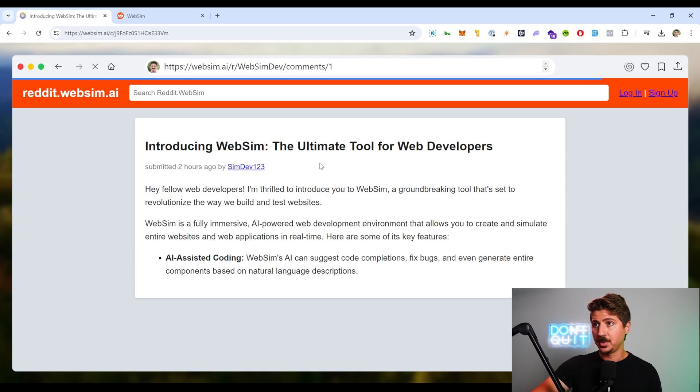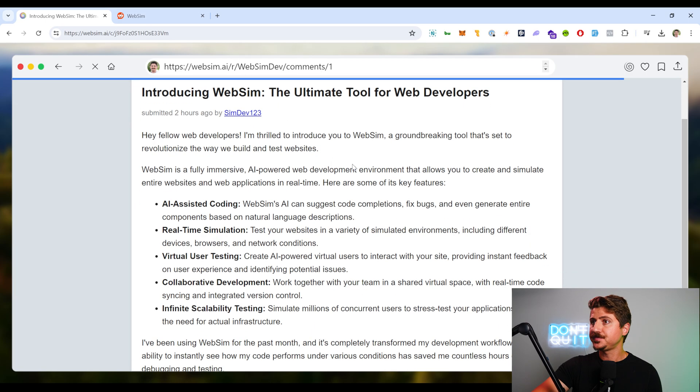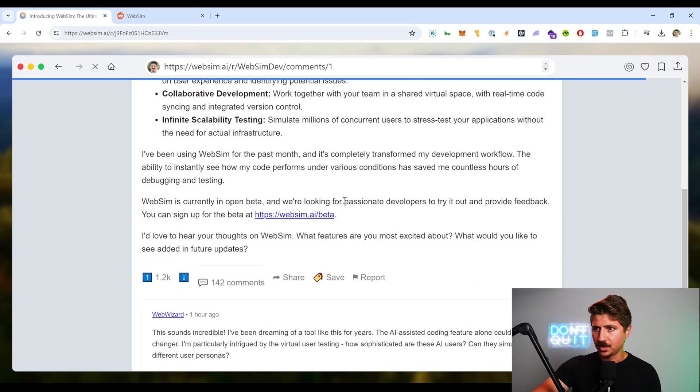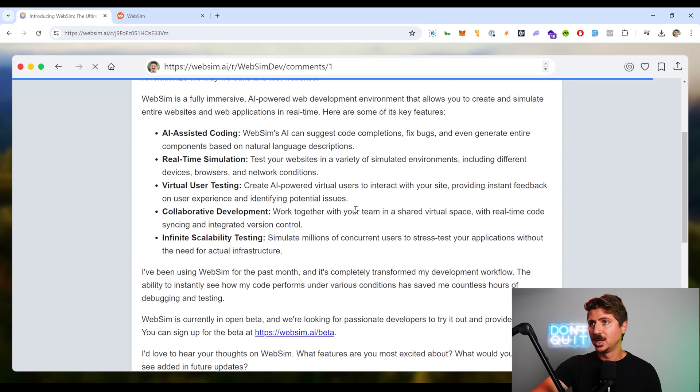So this fake Reddit community is called websimdev and we're jumping in on a comment. They're introducing us to websim, AI-assisted coding, real-time simulation, and viral virtual user testing. This is just incredible stuff. It even has fake AI-generated comments. Really, really cool.